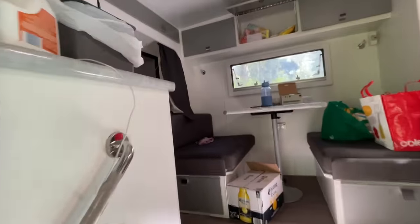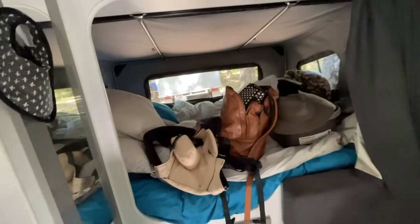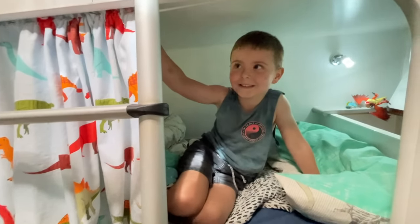And I'll just show you my little van. It's a bit messy because we just got here, but here's the workbench. Here's the young fella — little mate Zach, he's got his little bunk bed.